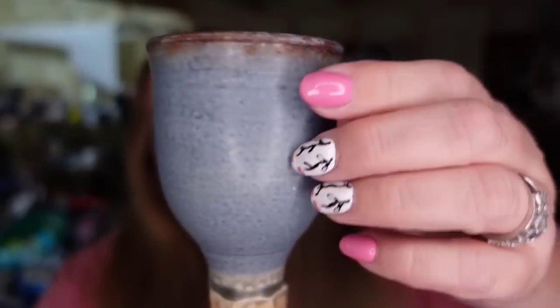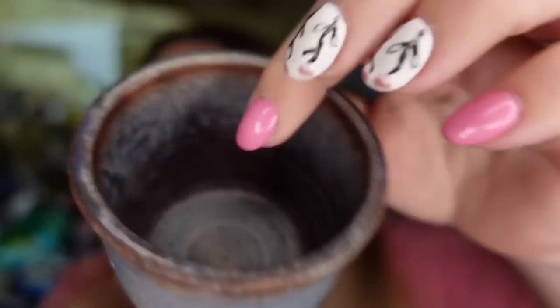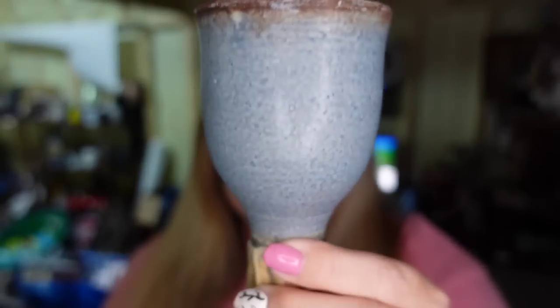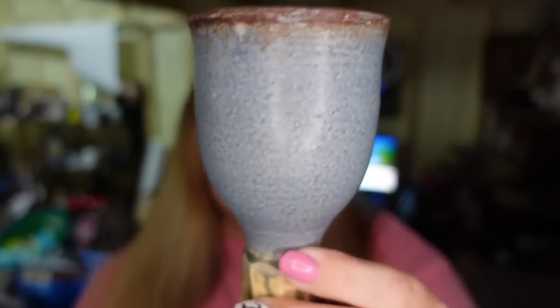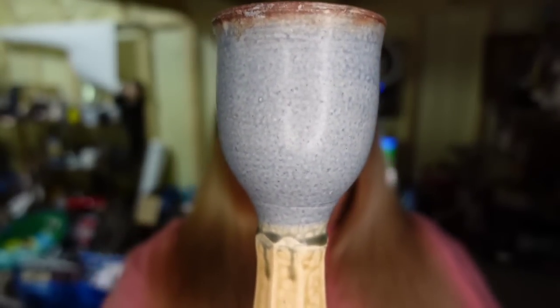Up next is a really cool goblet. This has got drip glaze. It does have an outer crack, but the crack does not go through to the inside, so this should still hold water. This one is signed. I only paid a couple of dollars. It sold for $11.36, so it's about an $8 profit. But this one took over a year to sell.